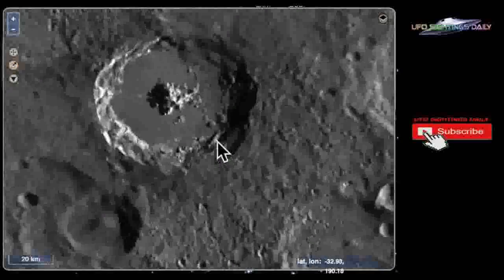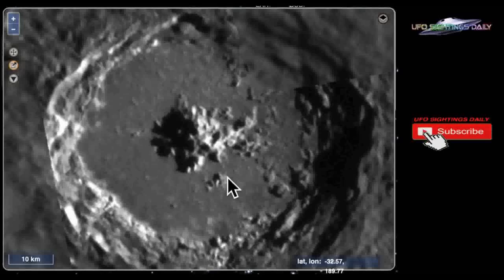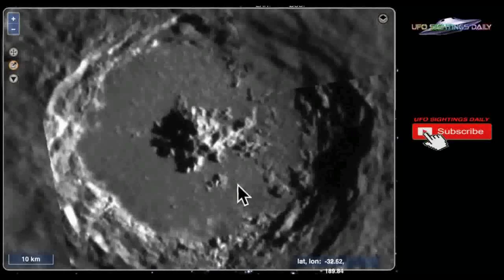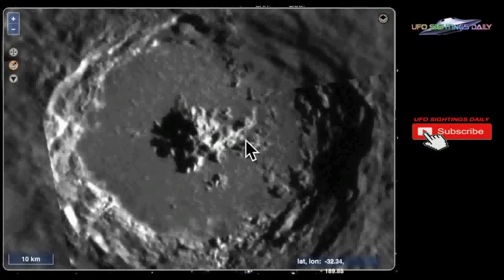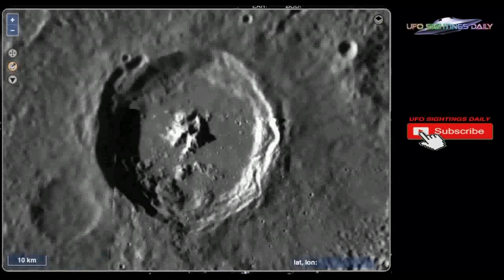It's difficult to say 100% what it is, but because of the archway, because of this pyramid over here, and this long arm, it does look like some kind of causeway — some kind of huge structure at the center of this crater.